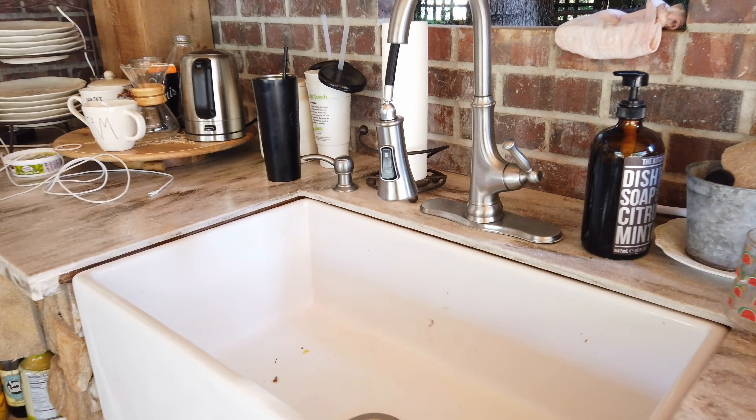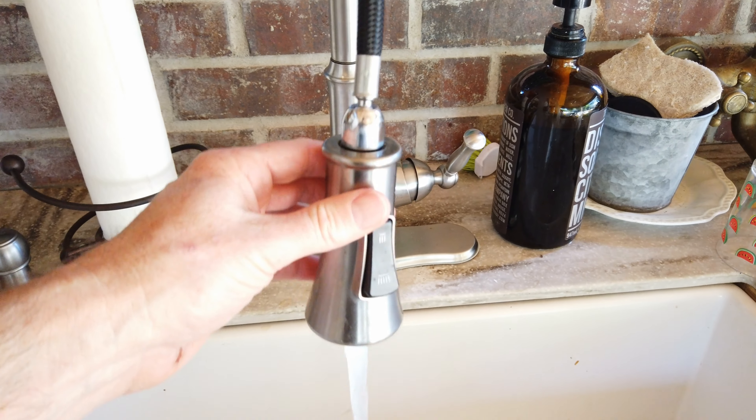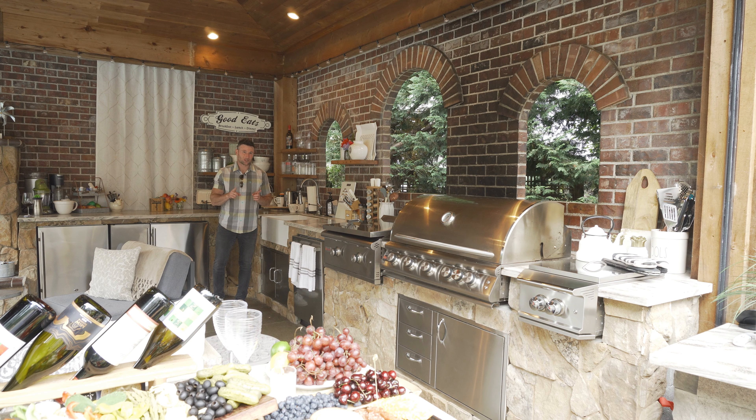We have a farm-style sink and a faucet here. I definitely recommend a sink in your outdoor space, although it does create a little bit of challenges for permitting. The permits are difficult, especially for the waste — that's the hard part. Getting plumbing out here is not that big of a deal, but the waste is a little challenging.